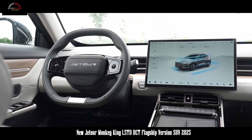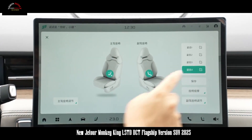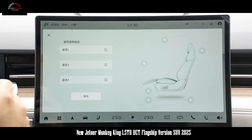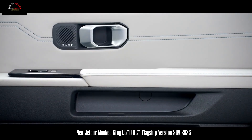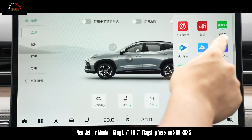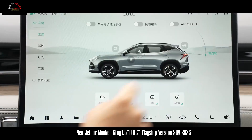In terms of power, it will be equipped with two different 1.5T engine options: SQRE4-T15C and SQRG4-J15, with maximum power of 115 kW and 135 kW, and peak torques of 230 Nm and 290 Nm respectively.